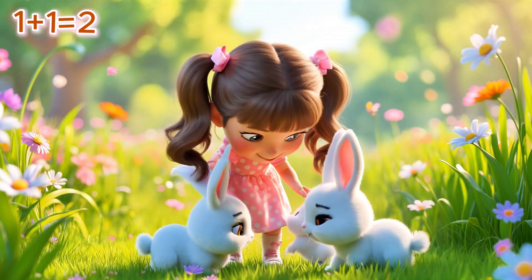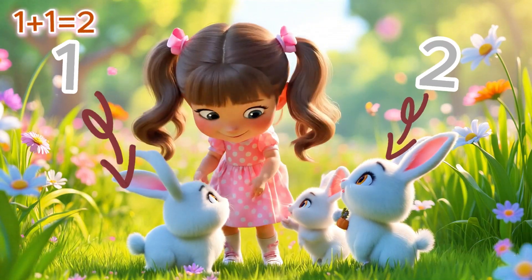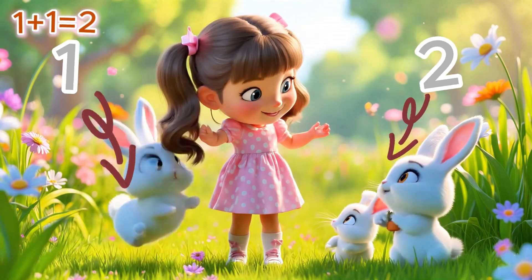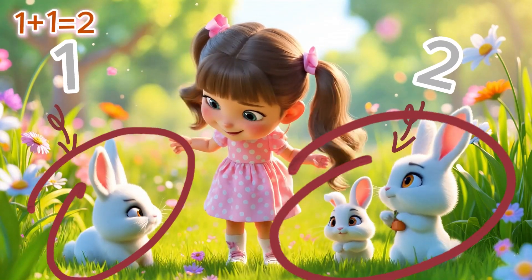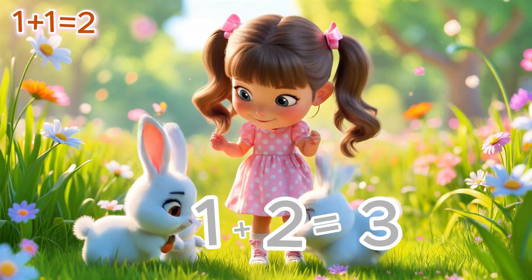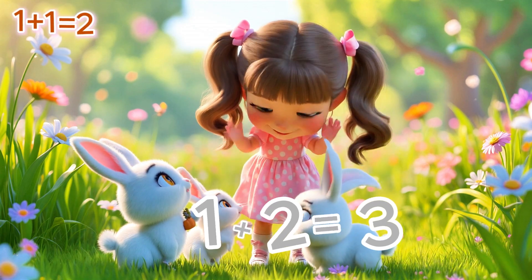Hopping down the sunny meadow, I found some fluffy bunnies! But wait — one was lost and scared! Oh no! So I counted: two bunnies here, and one hopping over — that makes three bunnies safe and sound! Woohoo! Math to the rescue again! Numbers are like magic spells that make everything right!